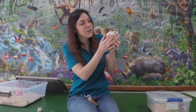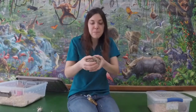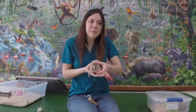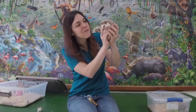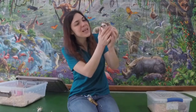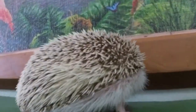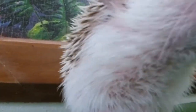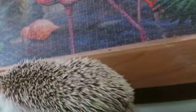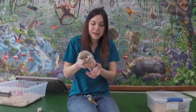Their teeth are a little bit different in shape and size so that they can eat different things. These guys tend to be insectivores, which means they like to eat bugs — pretty much any kind of bug or grub they can get is definitely their favorite thing to eat. Hedgehogs have a very pointed nose, and that's actually where they get their name. They have a nose kind of like a pig, and they'll use it to sniff out bugs under the ground. If they smell something tasty, they'll use their nose like a little shovel to root around in the dirt, just like a pig would.